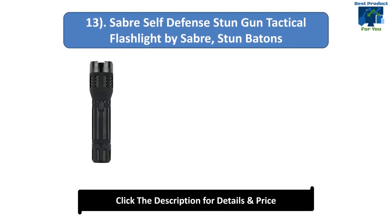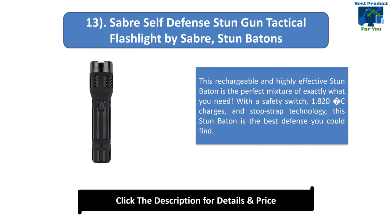Number 13: Sabre Self-Defense Stun Gun Tactical Flashlight. This rechargeable and highly effective stun baton is the perfect mixture of exactly what you need. With a safety switch, 1.820C charges, and wrist strap technology, this stun baton is the best defense you could find.